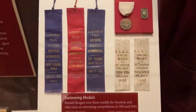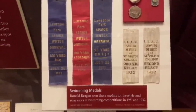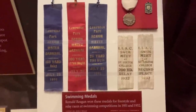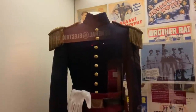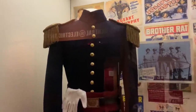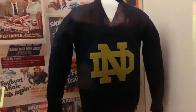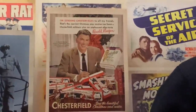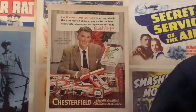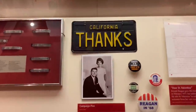Those are all the swimming medals Ronald Reagan won, and now they ended up here. I wonder where my 100,000 subscriber sign will end up one day. This is the costume he was wearing in Santa Fe Trail, and all those other pictures are from his movies. That's the sweater he wore. Believe it or not, he was doing a commercial for cigarettes back then — 'Have a merry smoking Christmas.'